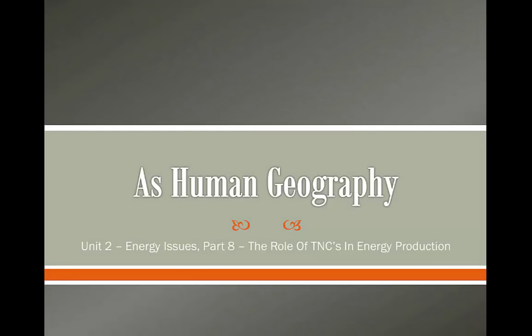Hello students and welcome to the next lesson in our AS Human Geography course. Today we're going to be looking at the role of TNCs in energy production.